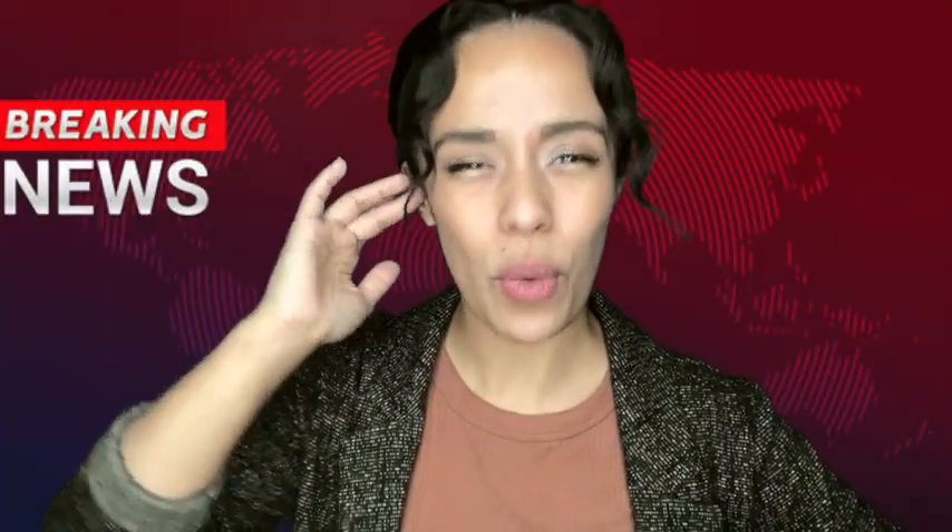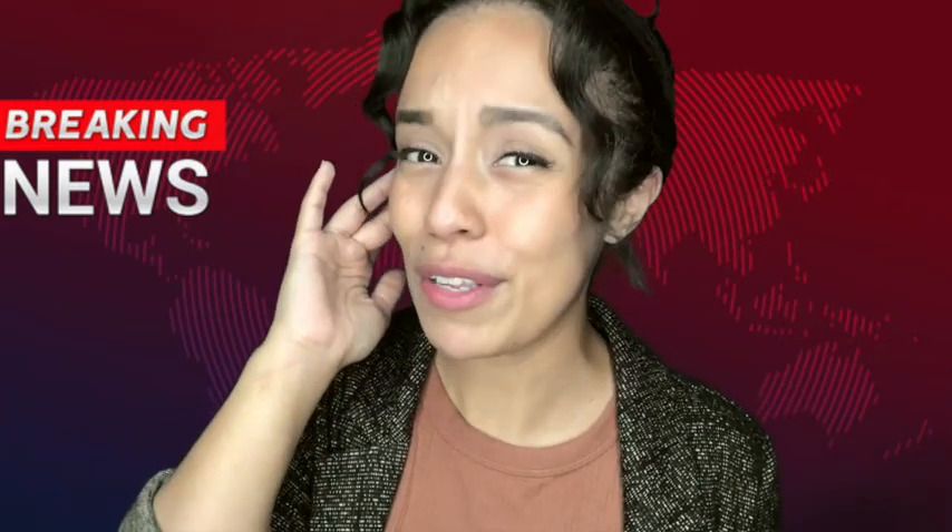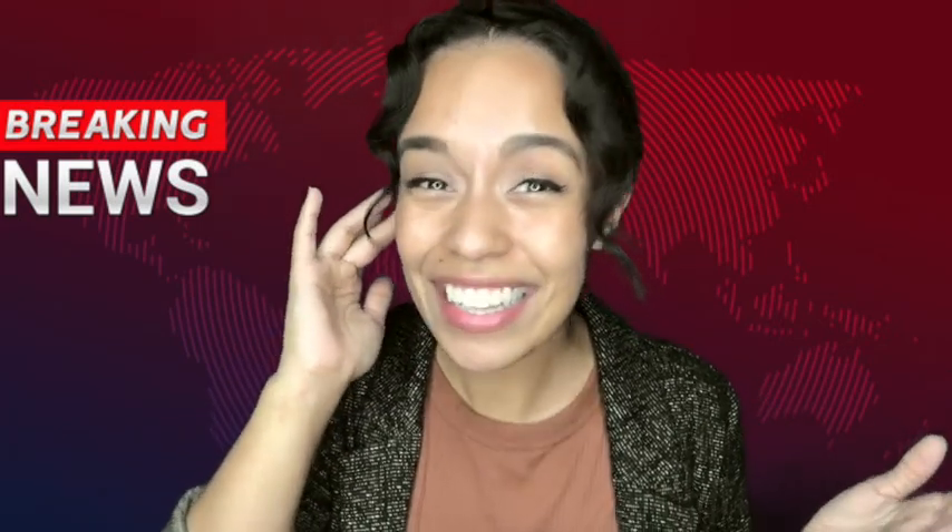Now before we go, can you remember some of the different types of weather that we've learned about? Let's recap. This just in — I'm getting the weather forecast from Teacher Ariel out on the field. Let's check in on her so we can see the different types of weather she's experiencing. Let's go!